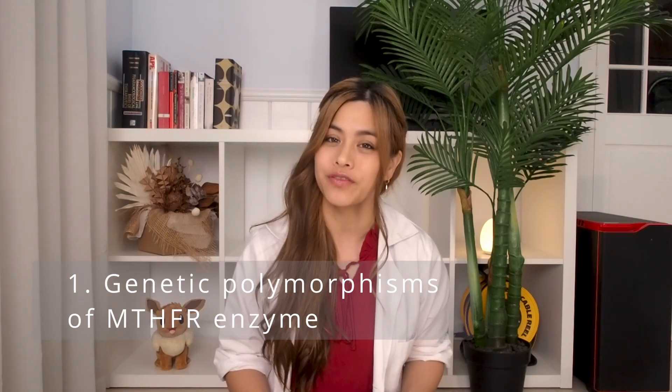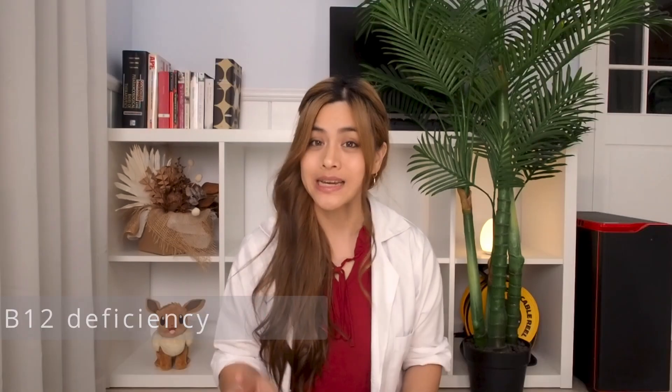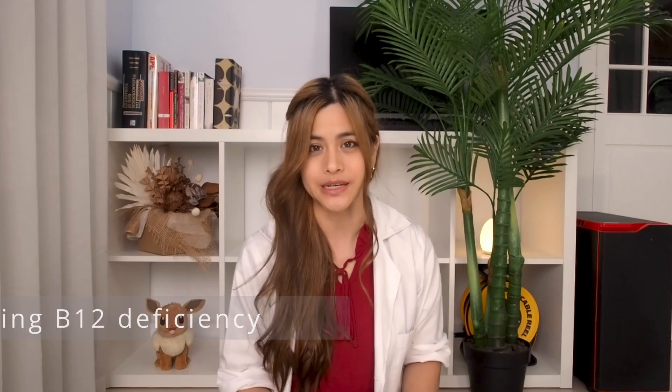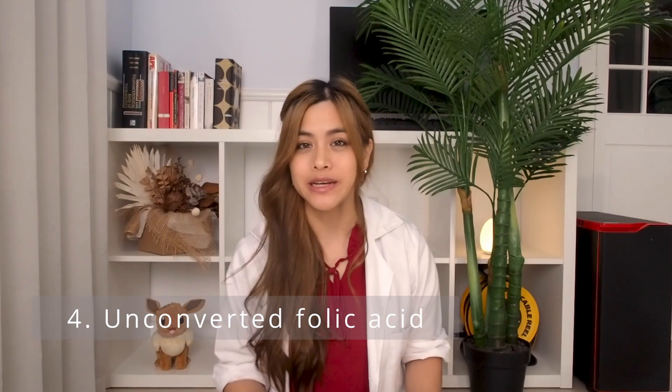There are a few advantages of using methylfolate over folic acid. Firstly, if you have any genetic polymorphisms of the MTHFR enzyme, then methylfolate is the form you need to be using, as it doesn't need to be broken down by the MTHFR enzyme. Secondly, methylfolate reduces the potential of masking the hematological symptoms of a vitamin B12 deficiency. Thirdly, there may be less chance of interaction with medications that inhibit DHFR. Lastly, there have been increasing concerns that unconverted folic acid in the body can potentially lead to harmful effects such as age-related mental decline and increased risk of cancer — this isn't a risk if you take methylfolate. The big disadvantage of methylfolate is that it is usually much more expensive.